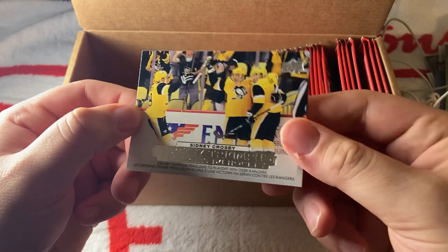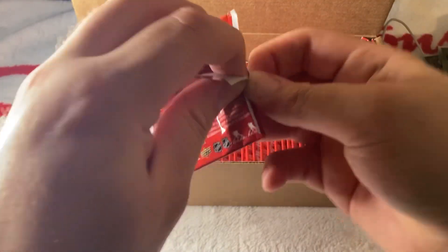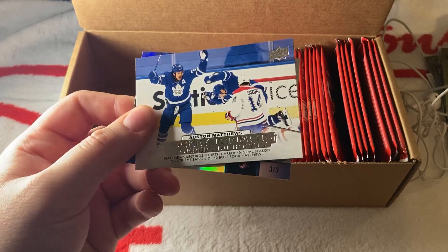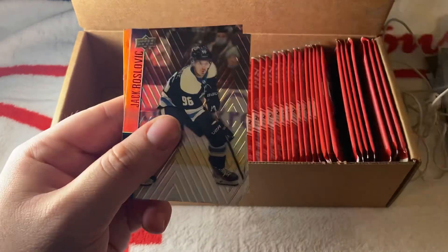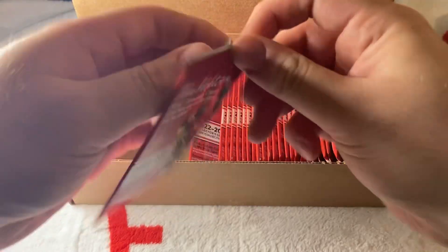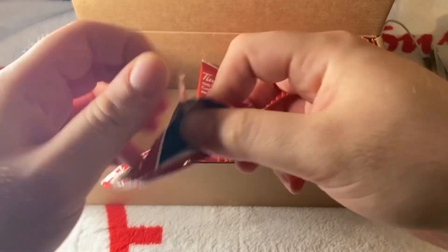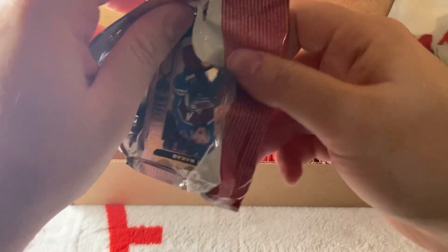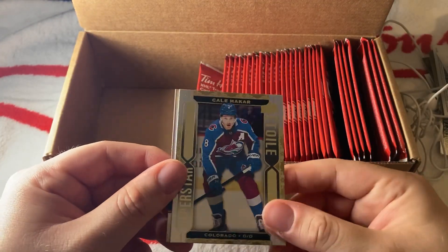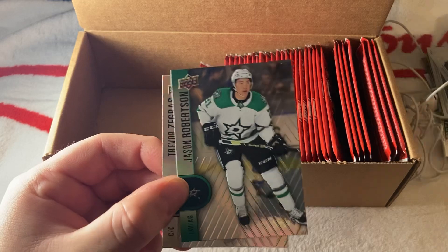We have a Sidney Crosby Hockey Triumphs — another double. It gets really repetitive, but that's just the luck of the draw. We have Austin Matthews again with Suzuki Triumphs. Still no Timbits cards, still no redemption — but obviously that's not guaranteed. We have a Kadri Superstar — that's a nice one — then Robertson and Zegras. That's a Zegras second year.